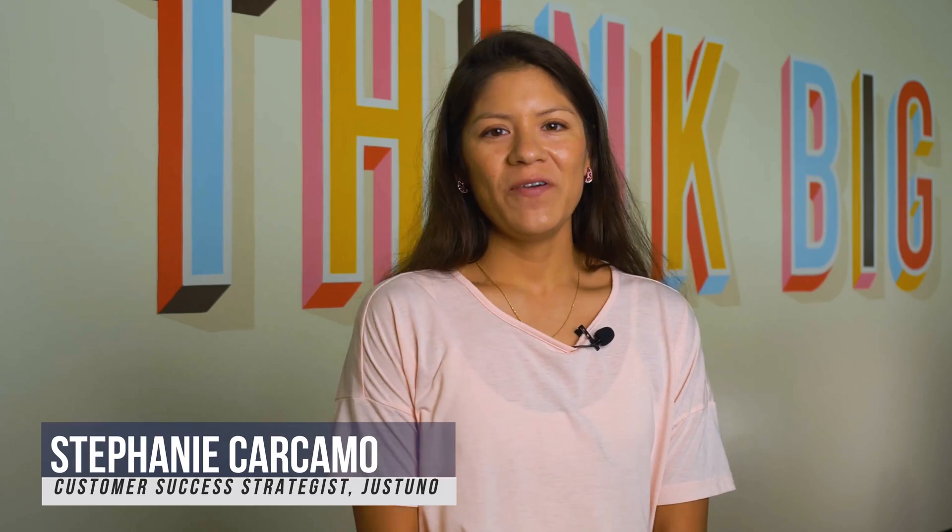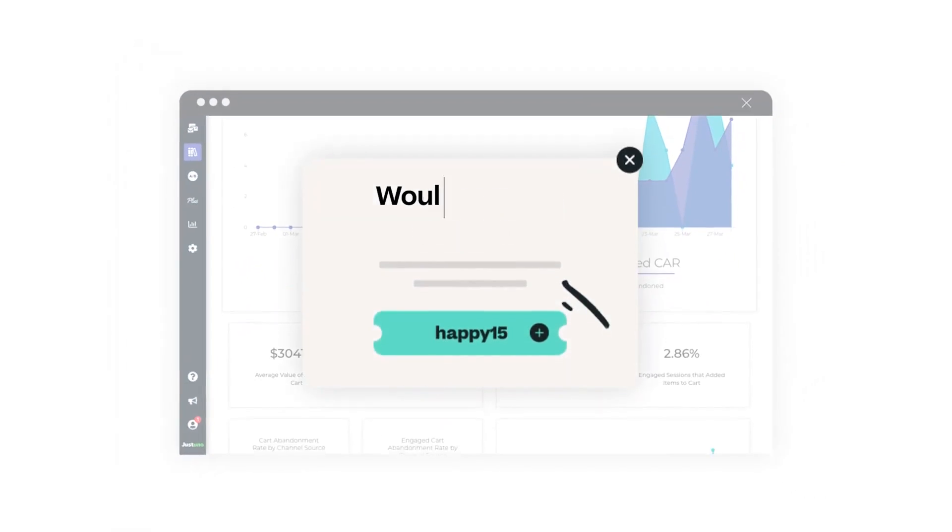My name is Steph Carcamo and I work with Justuno. At Justuno, our focus is conversion rate optimization.